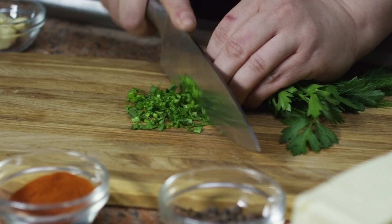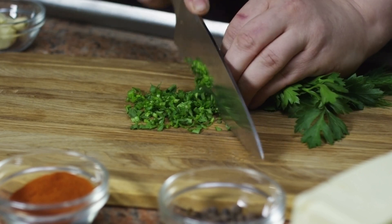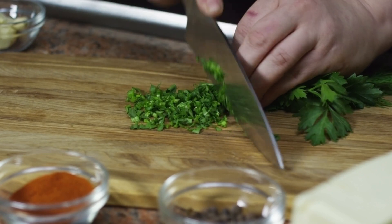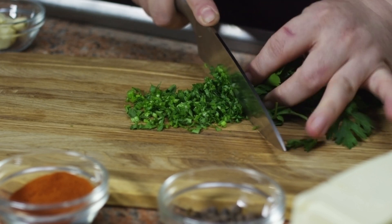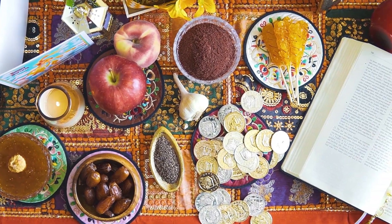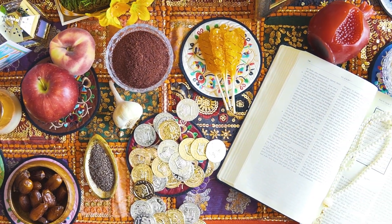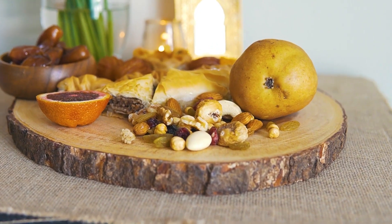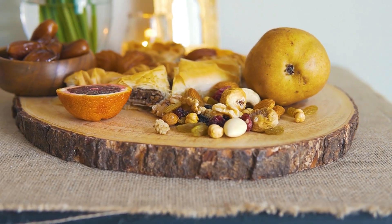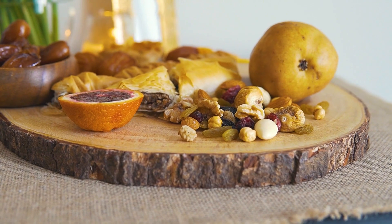4. Probiotics: Gut Health and Immunity. A healthy gut contributes to a robust immune system. Probiotics, often referred to as good bacteria, promote gut health. Incorporate fermented foods like yogurt, kefir, sauerkraut, and kimchi into your diet for a dose of probiotics. These foods support the balance of beneficial bacteria in your gut, influencing immune responses.